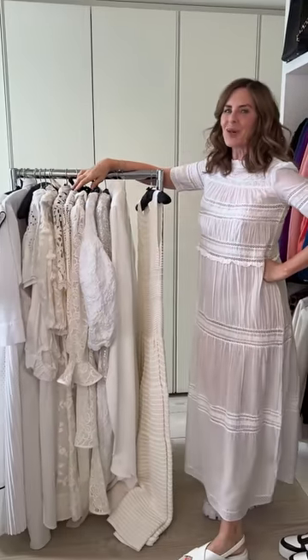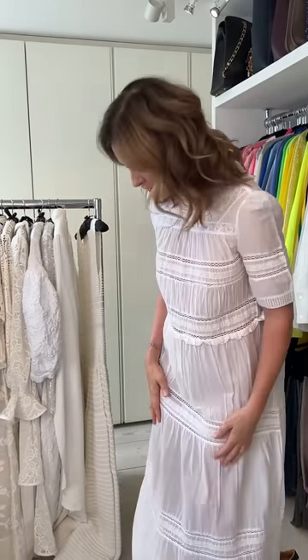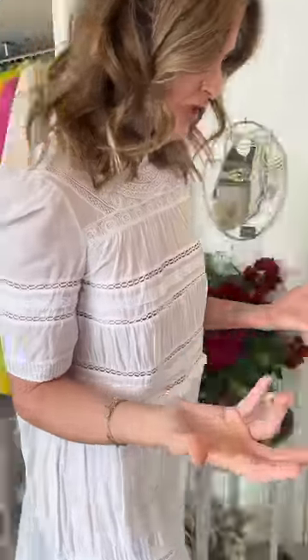White dresses — I love a white dress. I'm going to take you through the ones I have, what I bought them for, and how I wear them. So I'm starting with this one which I got on eBay. It's Balmerod Etoile and this is the dress I would wear with a bikini underneath or on a summer holiday.